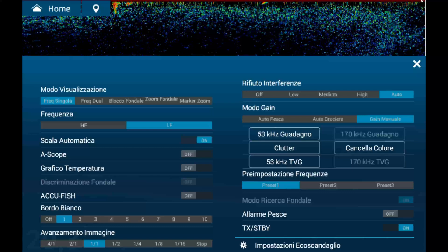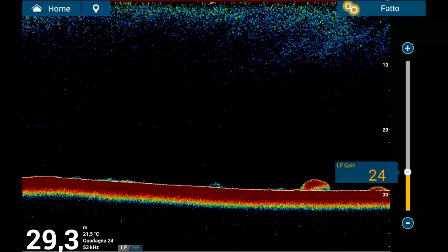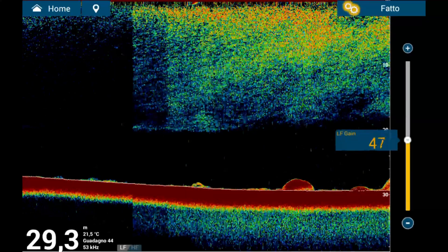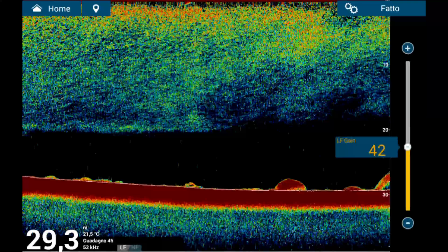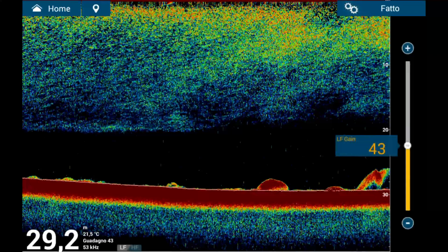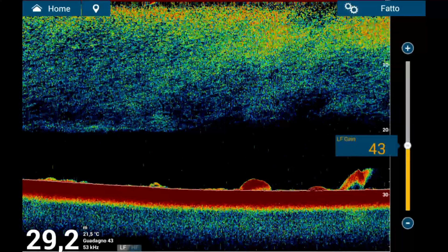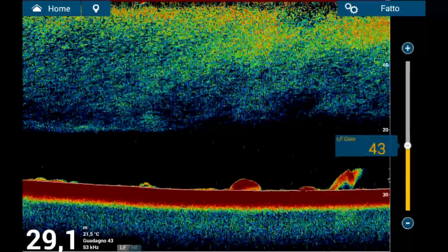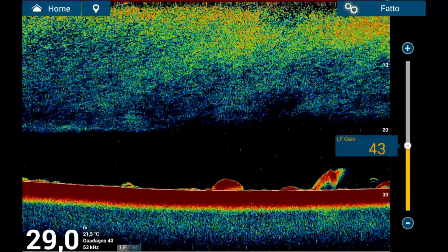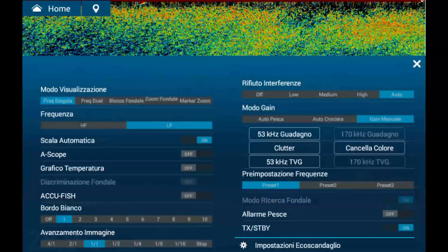For instance, when fishing while drifting or anchored, an automatically changing scale can alter how targets are represented on the screen, creating unnecessary confusion. A consistent manual scale allows for better interpretation of target size and depth. Here's why: if your scale is set to 50 meters and you spot a target, then the scale automatically adjusts to 100 meters, that same target will appear half as large. This can mislead you into thinking you're observing a smaller fish, or even cause you to dismiss an important target. Frequent changes to the scale distort this relationship, particularly when fishing at varying depths, making it harder to gauge the size and significance of what you're seeing.